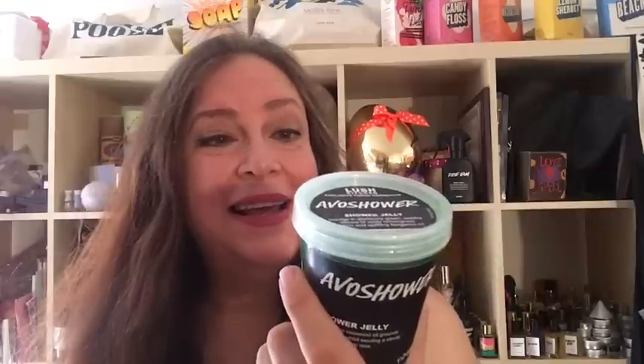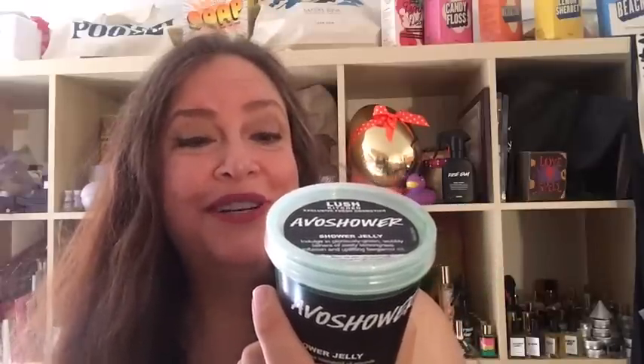It has avocado for moisturization and a little bit of green glitter, and the jelly has green shimmer in it too. The ingredients list has lemongrass infusion as its first ingredient, then bergamot oil, lemongrass oil, and rosewood oil. It's suitable for vegans. I don't believe the jelly has avocado in it like the bath bomb and shower gel because it doesn't say so on the ingredients list. A shower jelly is an alternative to soap — you can use the whole thing and plop it out as one big wiggly jelly to wash your body.